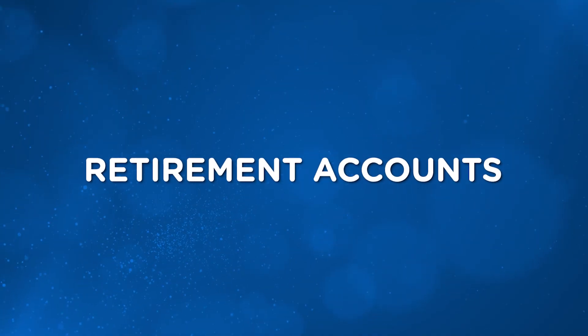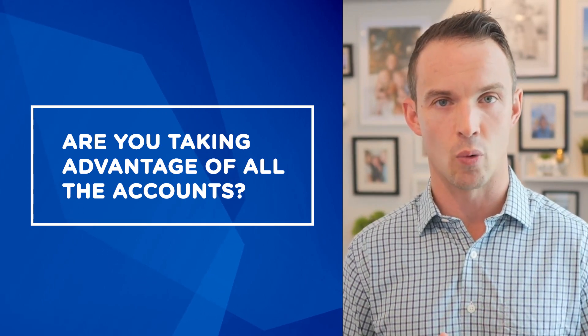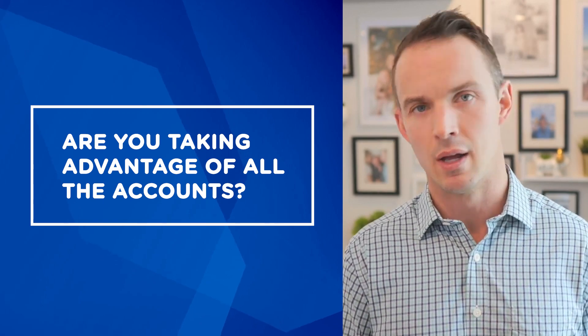Next up: retirement accounts — one of my favorite topics. The main takeaway is to see if you're missing anything. Have you been maxing out your 403B but now have access to a 457B? Did they change the match, requiring you to increase your salary deferral? Did you get a bonus or a pay increase and now have a chance to increase your 401K or 403B contributions? If you can increase your 401K by 1-2% every year, that compounds over time. Are you taking advantage of all the accounts — 403B, 457B, 401K? Do they maybe have a mega backdoor Roth IRA option hidden in the after-tax portion?